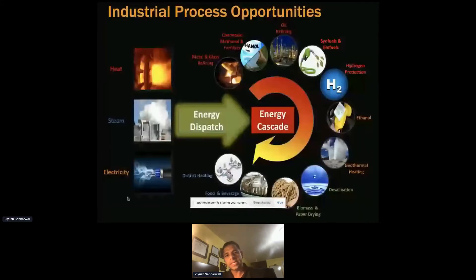This slide sums up the heat, steam, and electricity that a microreactor or SMR can generate. These are potential industries — there are more out there — but this demonstrates that we can basically meet the need since they require both heat and electricity for production.